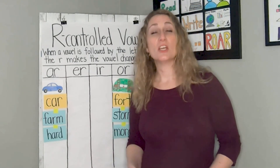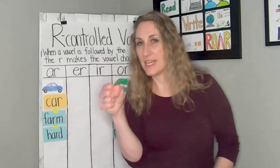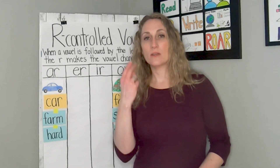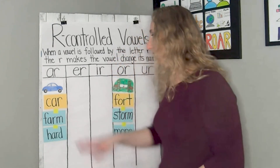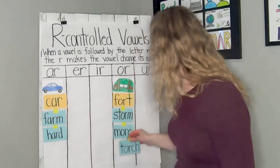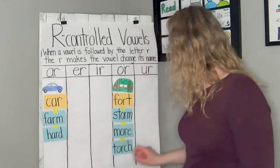The next word is torch. I lit a torch so I could see at night. Can you say torch? Let's do the sounds: T, OR, CH — torch. Torch — car or torch, fort? Great. Torch goes with fort because they both have the OR sound and they both have OR in them.